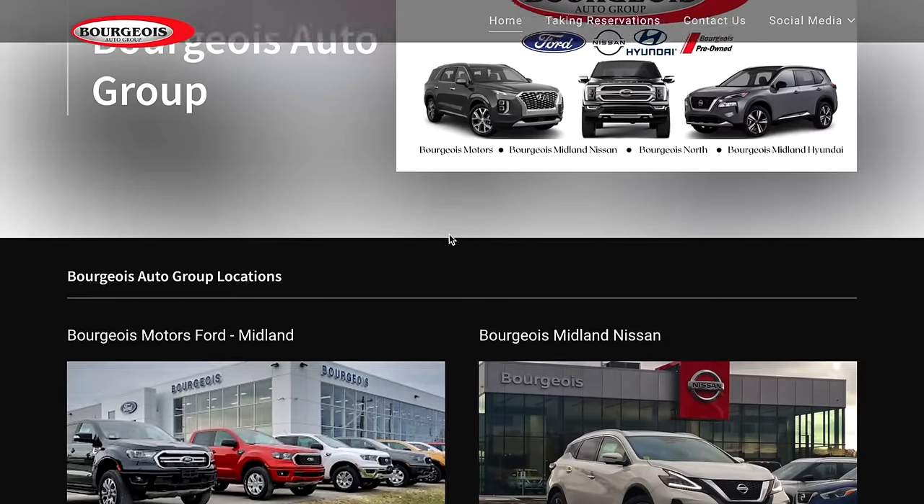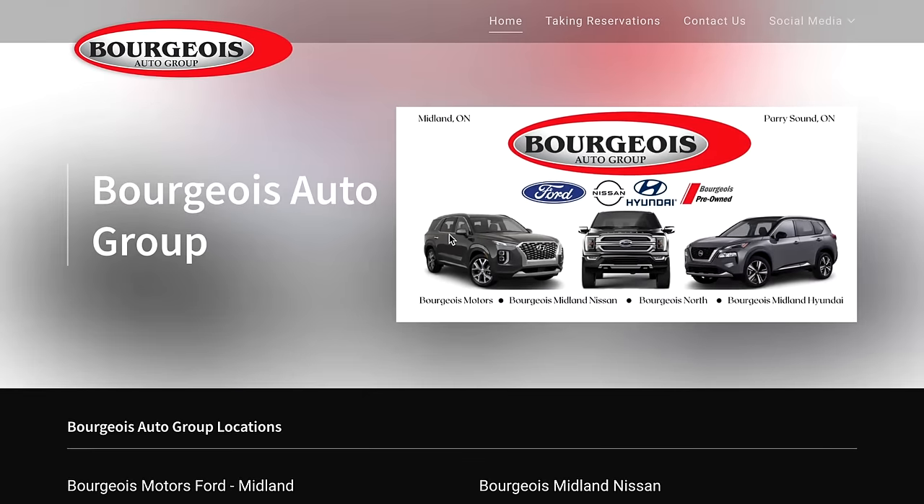A big thank you goes out to the Bourgeois Auto Group for the use of the Ford Ranger in this video.